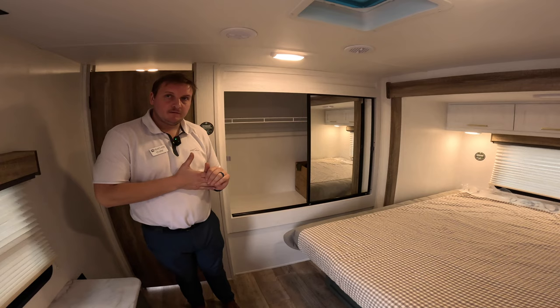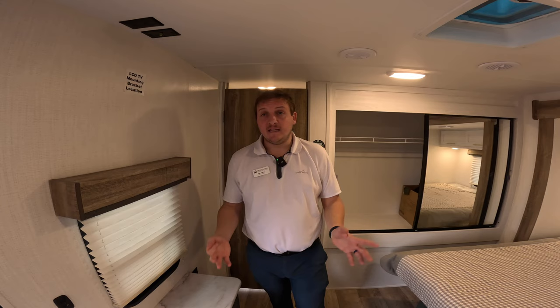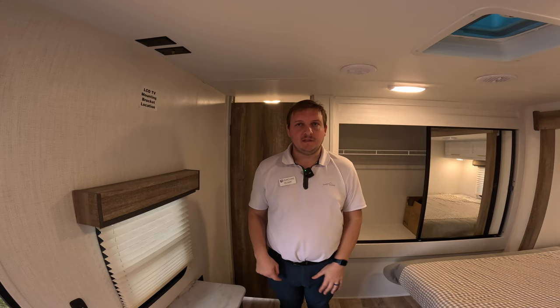Total weight on these is right around 8,500 pounds and right around 38 feet in length. You can add or take options on each floor plan, but they're all in that range. For towing, a three-quarter ton truck at minimum is recommended — it depends on your year and tow package, but most half-ton scenarios wouldn't be in that market. A three-quarter ton or one-ton truck would be the recommendation. Thanks so much, Alex.